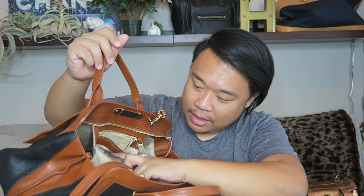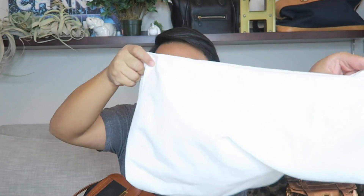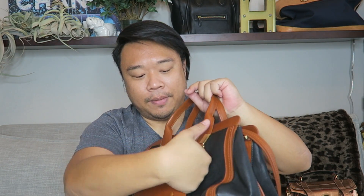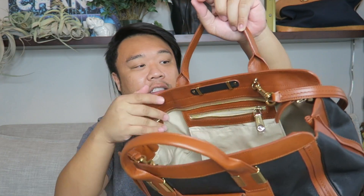I don't want to peel the stickers off. It doesn't come with the cards, but it does come with dust bags. No cards, but the bag is in amazing, like-new condition. There's a pocket in the front right here. This is actually not a pocket right here, but I guess you can stick something in there. The inside has a zipper open pocket and it closes all the way. There's another pocket in the back too. I love this bag so much — it's so cute. I'm so happy.